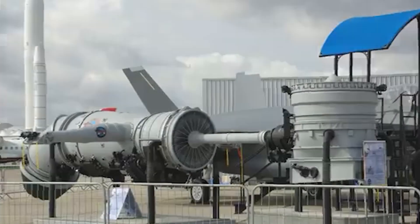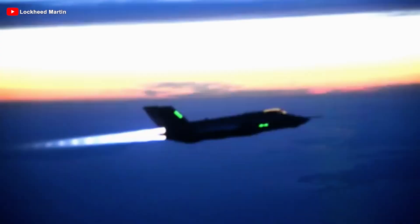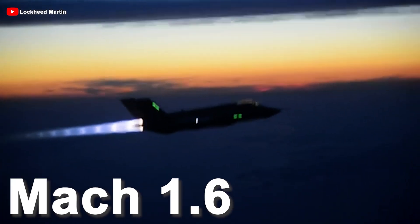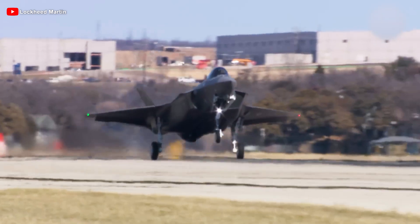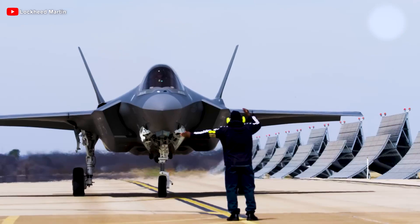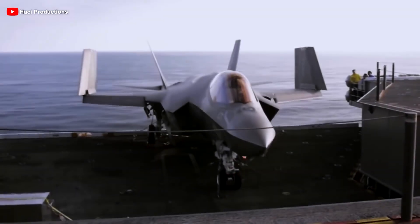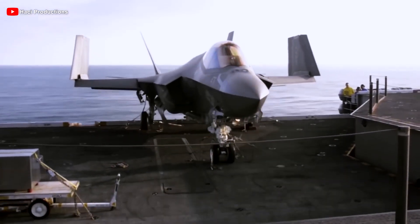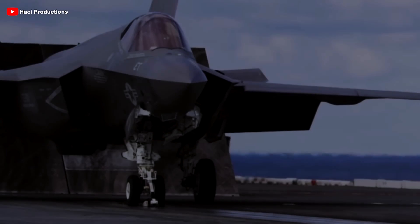The heart of the A variant is the F-135 afterburning turbofan engine, the most powerful on the market today. This power allows it to reach a maximum speed of Mach 1.6 plus and perform complex maneuvers. The F-35A is designed to take off and land on standard runways, making it easy to deploy and operate from various airbases. However, this also means it cannot land on an aircraft carrier deck without damaging the light single-wheel nose gear.